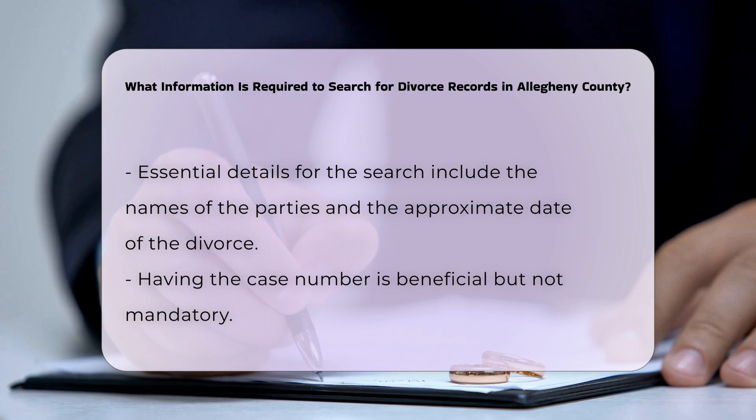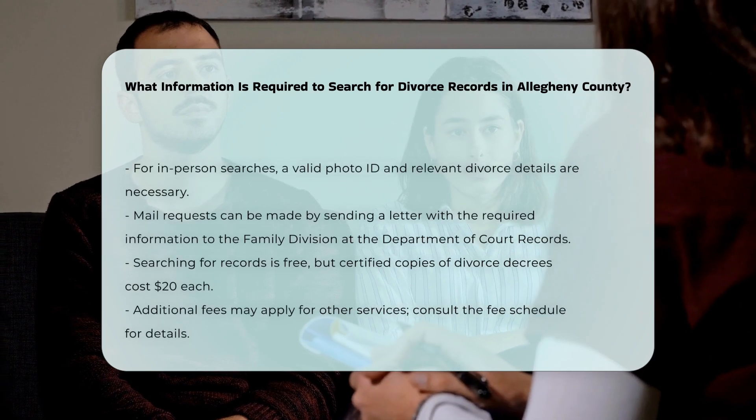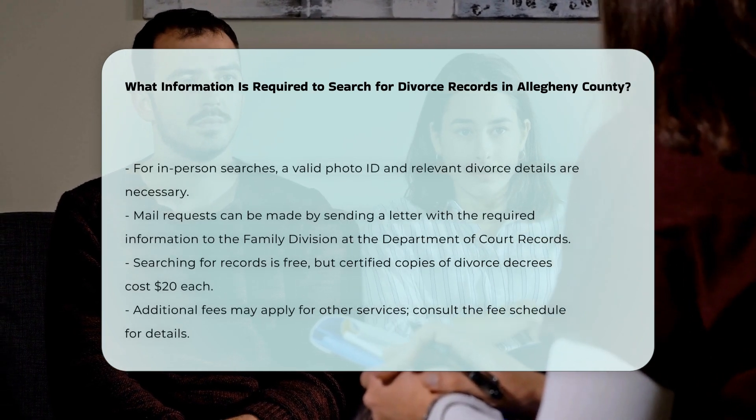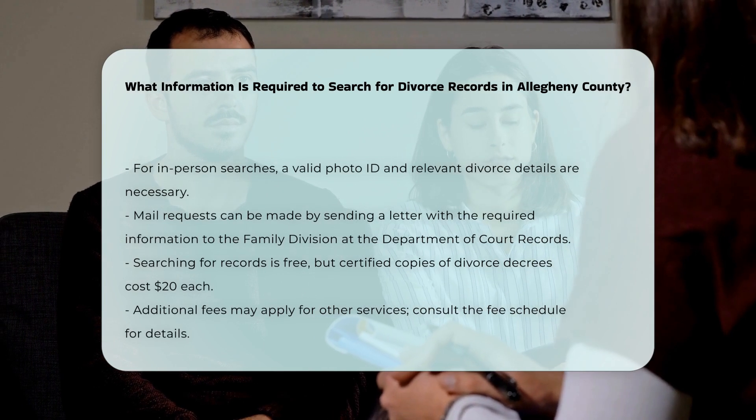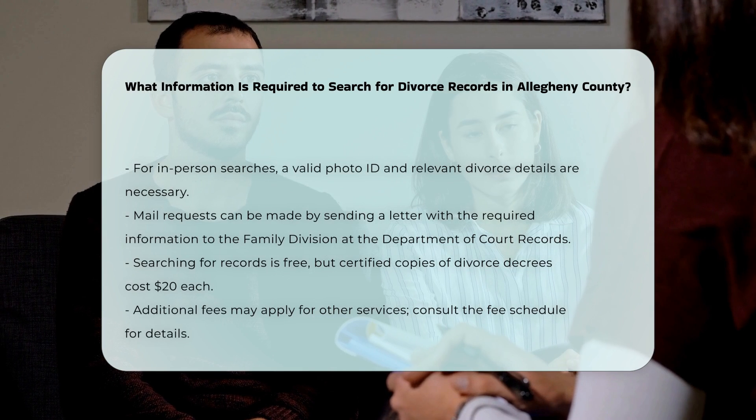If you cannot visit in person, you can request records by mail. Write a letter including the names of the parties, the approximate date of the divorce, and your contact information. Send this letter to the Family Division at the Department of Court Records.